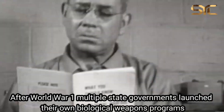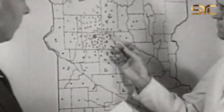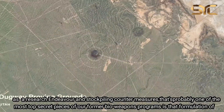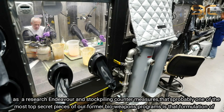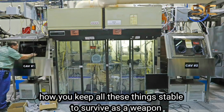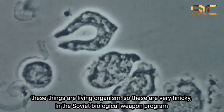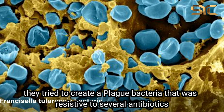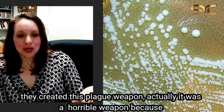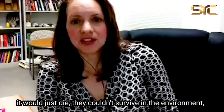After World War I, multiple state governments launched their own biological weapons programs as a research endeavor and stockpiling countermeasure. One of the most top secret pieces of former bioweapons programs is the formulation of how you keep these things stable to survive as a weapon — these are living organisms, and they are very finicky. In the Soviet biological weapons program, they tried to create a plague bacteria resistant to several antibiotics, but it was a horrible weapon because it would just die — they couldn't have it survive in the environment.